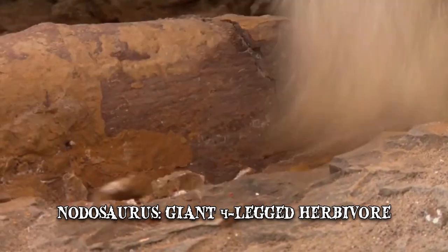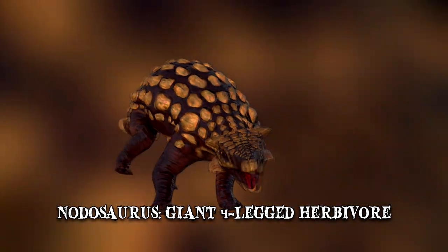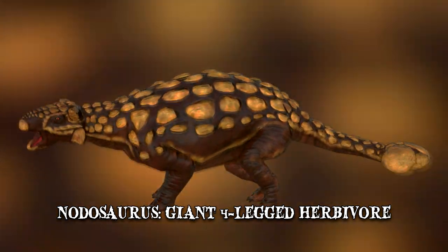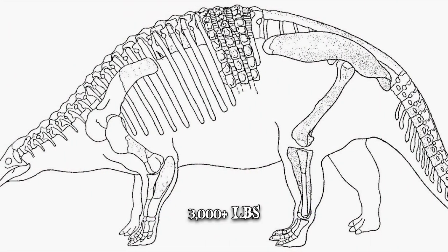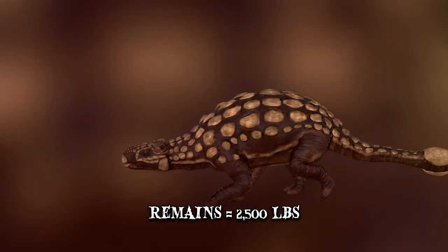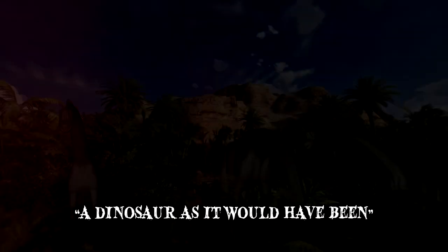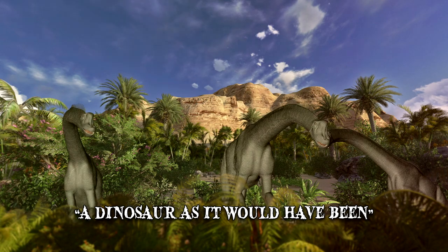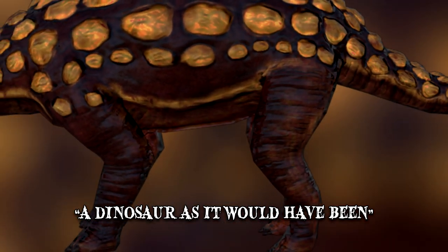The nodosaurus was a giant, four-legged herbivore protected by plated armor. When it roamed the Earth about 110 million years ago, it weighed over 3,000 pounds. The remains amounted to roughly 2,500 pounds and consisted, as one paleontologist put it, of a dinosaur as it would have been. The skin, bones, armor, and even its guts were intact.